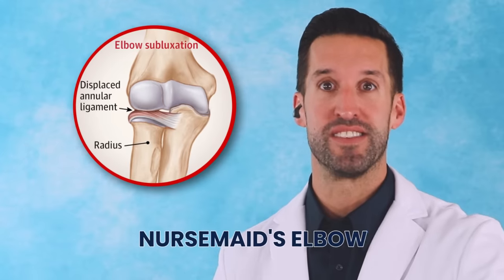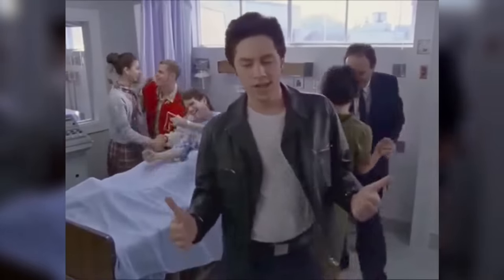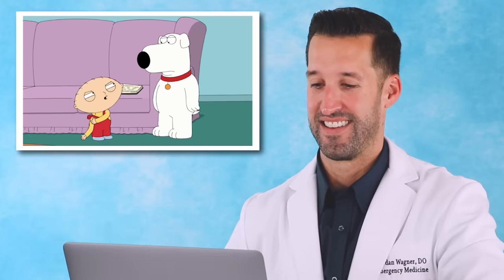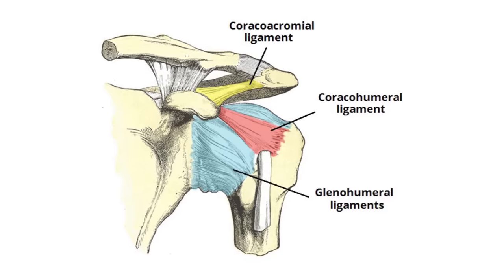Actually, super common for a specific age group where you can actually have something called a nursemaid's elbow. The radius comes out of the annular ligament of your elbow. Putting it back in is super easy, and you look like a hero to the parents. I'll just pop it back in. You most certainly will not. I need to go to a hospital. Not how you do that — there are multiple different techniques that are very gentle, not forceful, not aggressive. Once it's back in it feels much better. The only issue is you're a little more at risk for another dislocation because the ligaments are now a little more lax.